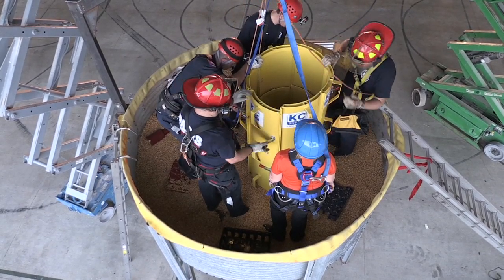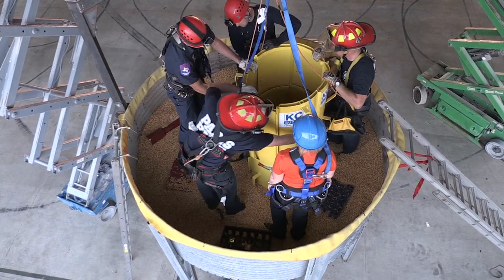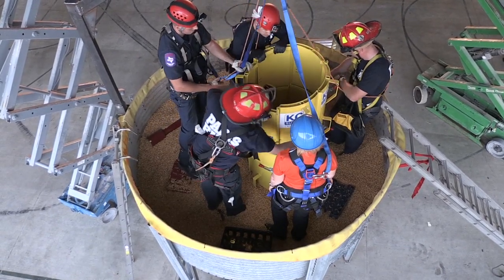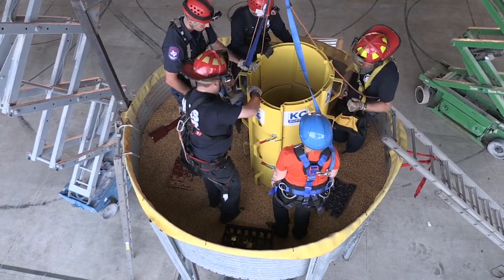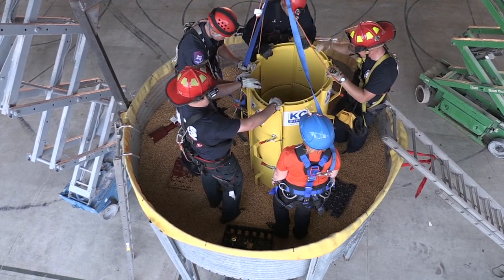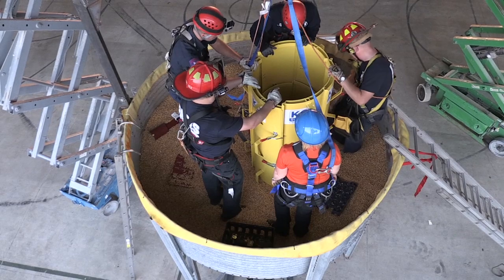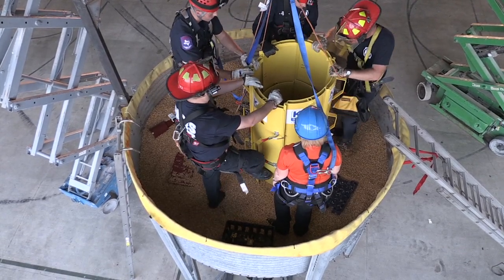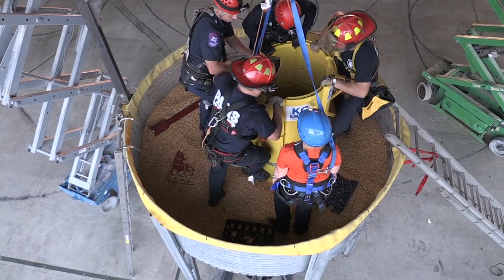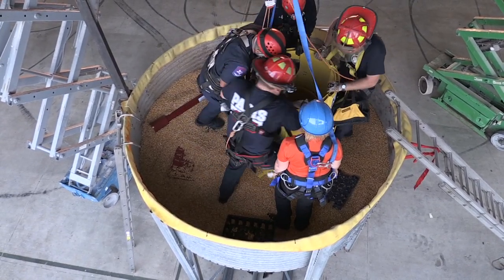If you don't have one of the fancy augers — which is really nice, it moves the grain so fast and quickly that it really helps out — even taking a hard hat off and dipping the grain, if that's what you have to do, you've got to move that grain away from your victim. They're stepping on the steps to move this whole cofferdam around this victim.